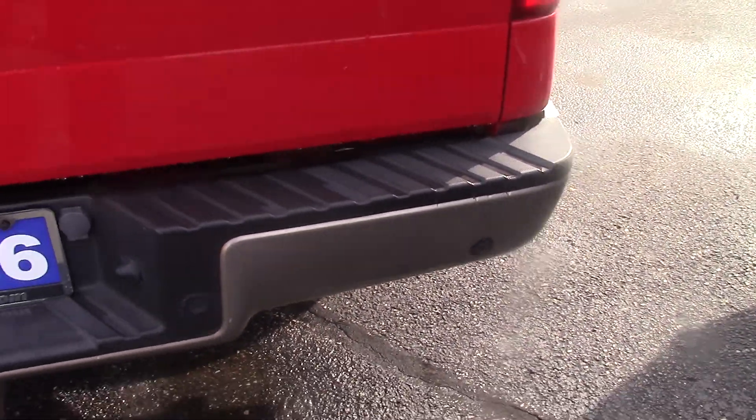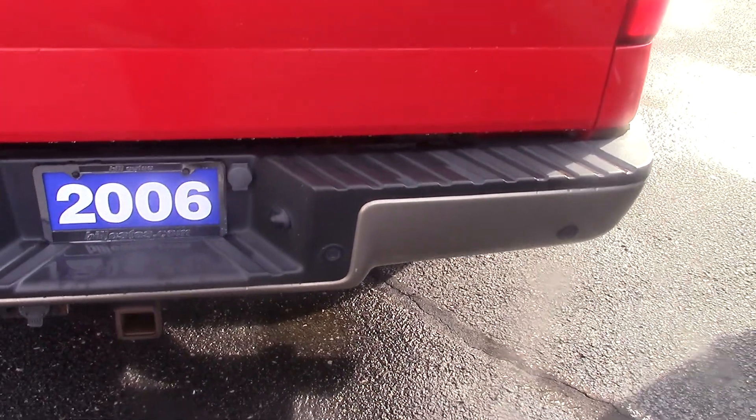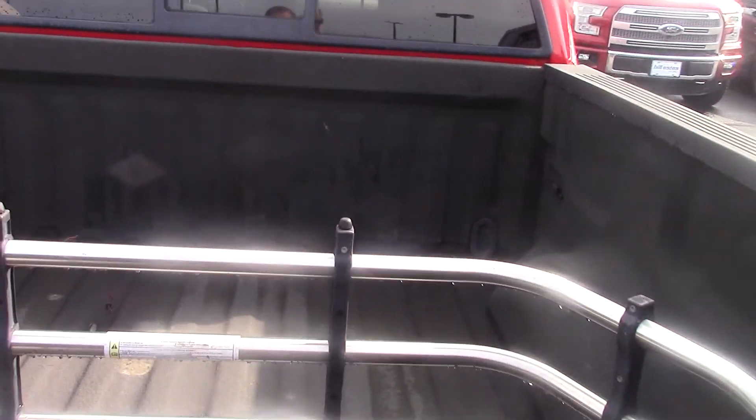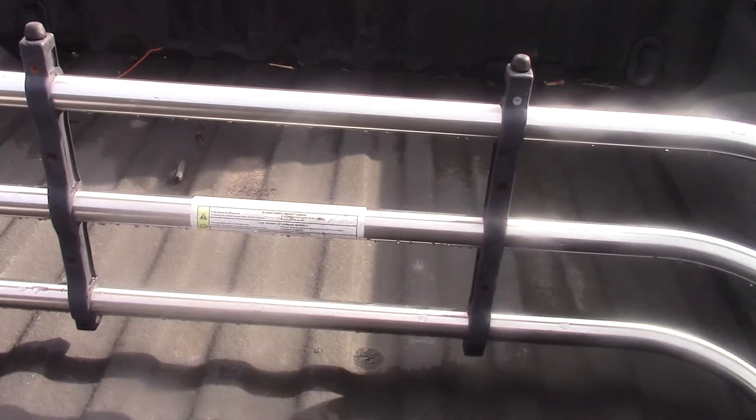It doesn't have a rear camera, but when you're backing up if you're starting to get too close to something, they will beep to let you know that you're getting close. On the bed here it's got a spray-in bed liner — bed liner looks to be in really good shape.